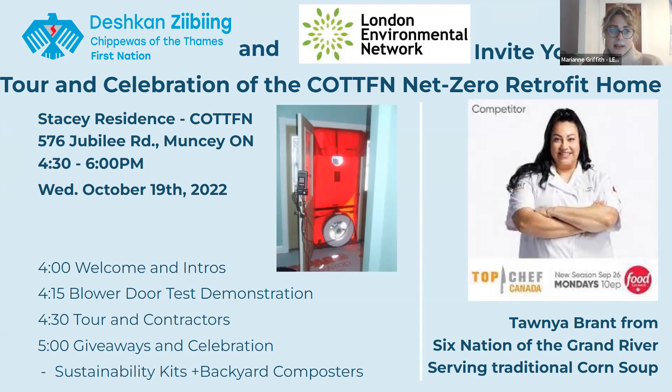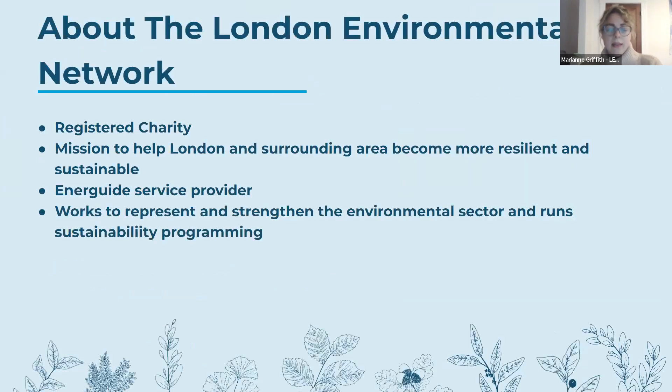We're inviting anyone from Chippewas of the Thames First Nation, Oneida First Nation, Muncie Delaware, or a resident of London to come enjoy some food and check out the home. We are a registered charity whose mission is to help London and surrounding area become more resilient and sustainable. We are recently an EnerGuide service provider, providing the audits necessary to take advantage of incentive programs including the Greener Homes federal program, the CMHC forty-thousand-dollar zero-interest loan, and the Enbridge program.